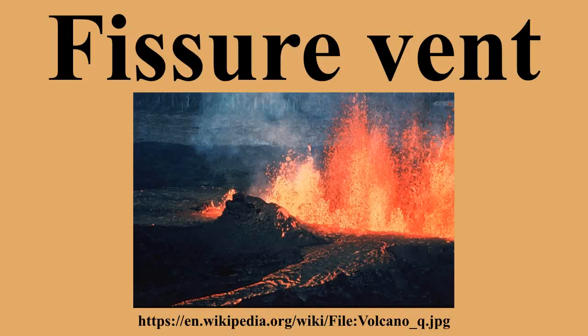A fissure vent, also known as a volcanic fissure or eruption fissure, is a linear volcanic vent through which lava erupts, usually without any explosive activity. The vent is often a few meters wide and may be many kilometers long.